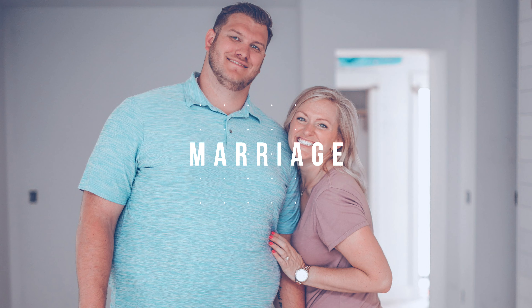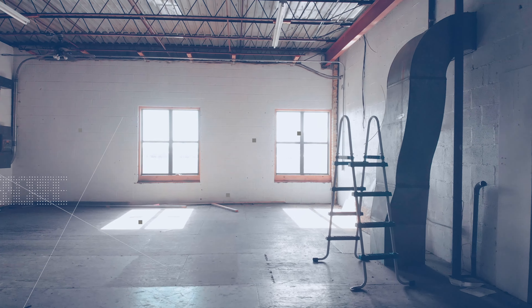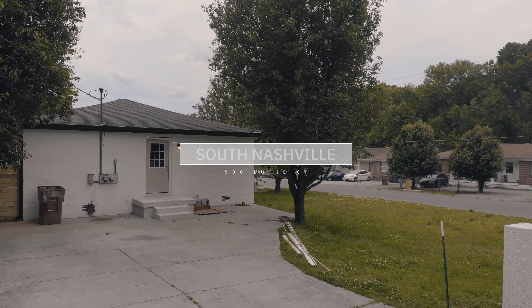Hey guys, I am Nikki of Nikki and Eric, and today we are going to show you a more affordable option here in Nashville — what two hundred thousand dollars can buy you. The last video we did was a five hundred thousand dollar house tour in downtown Nashville. We're a little further out now, still in Nashville but a few miles from downtown. This is actually a duplex — two houses stuck together — and we purchased it as one house, then split them off to sell individually.